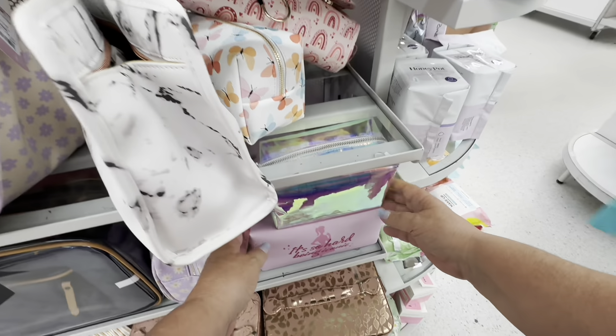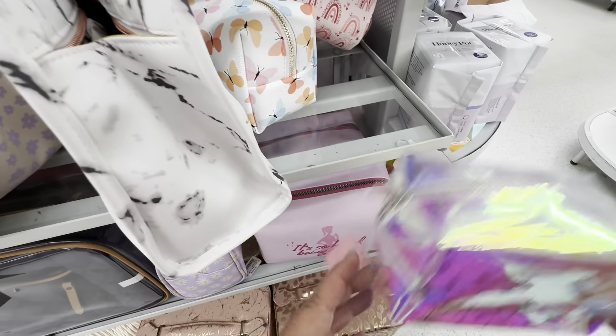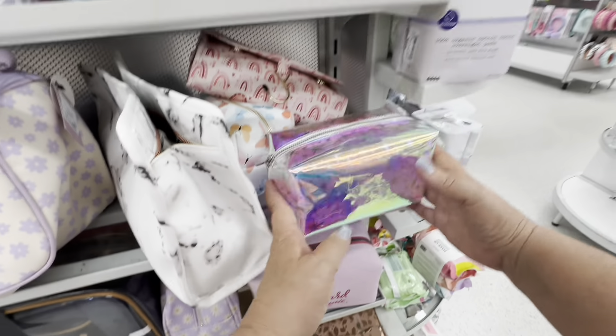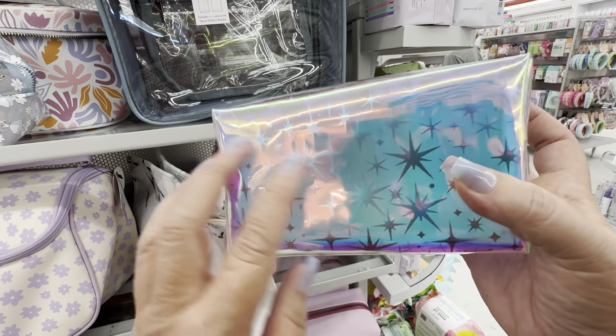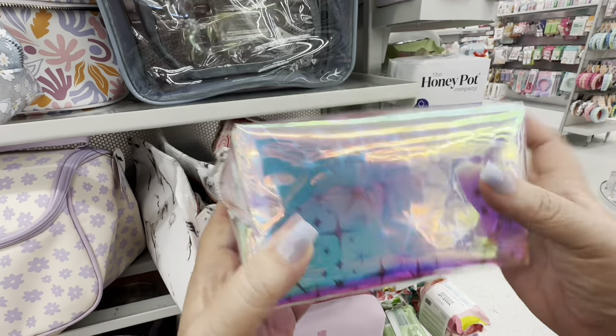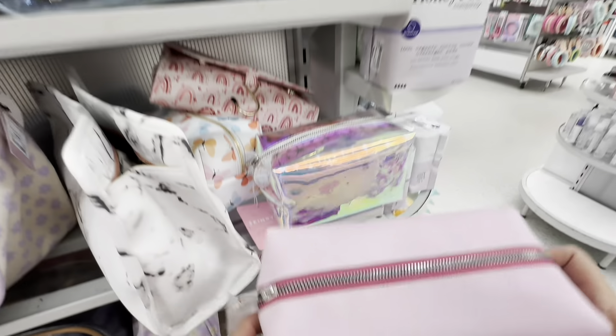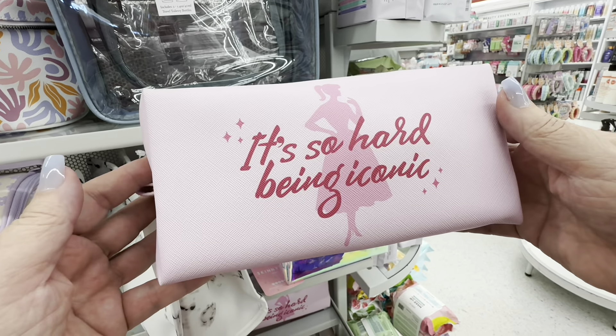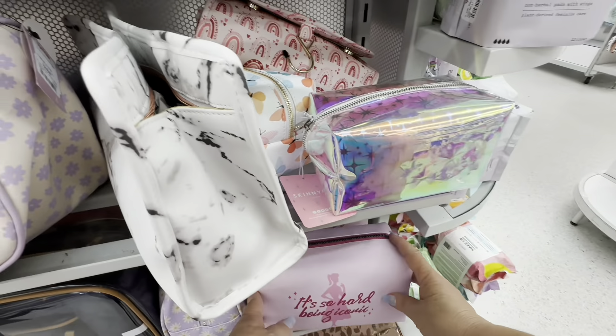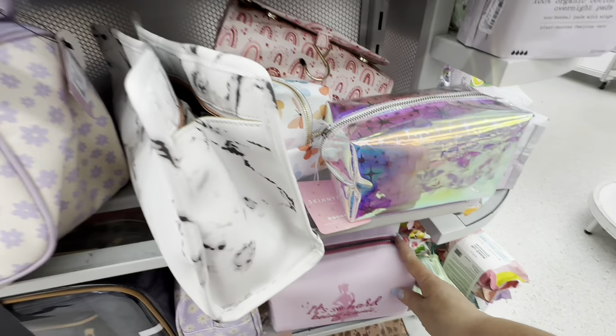They have all kinds of makeup bags. Look at the shimmery one with the little shimmery stars. I don't have a lot of makeup anymore, but I could find so many things to put in these. Maybe one day I'll get a makeup bag and I'll go back to Ulta and fill it up with all kinds of good stuff.